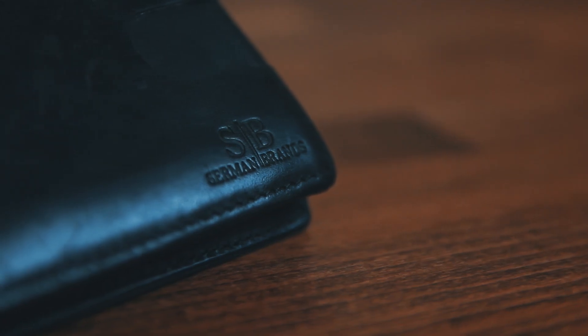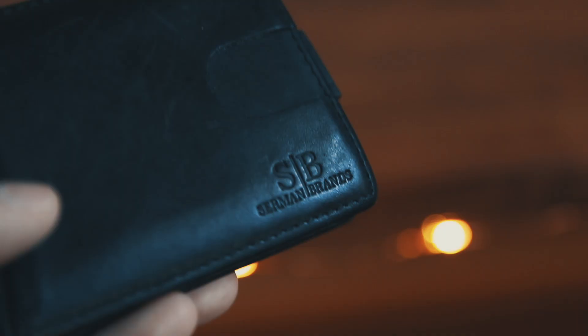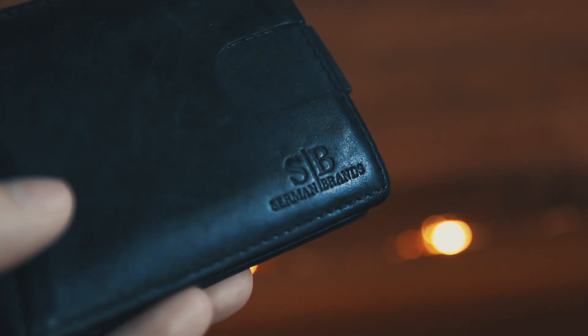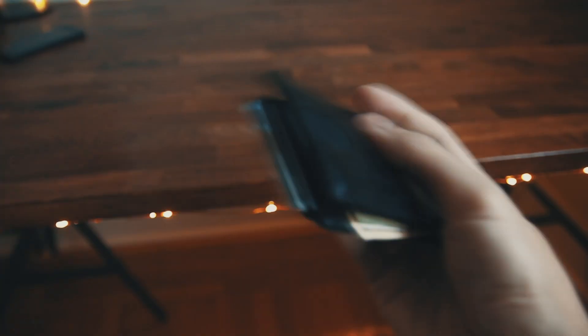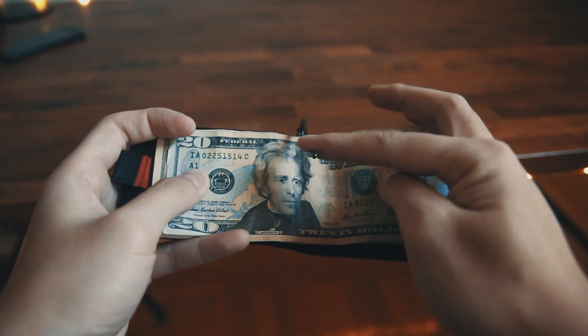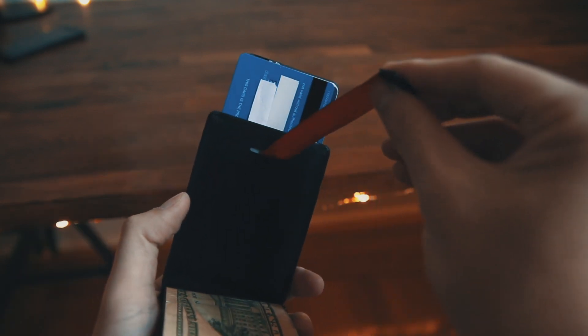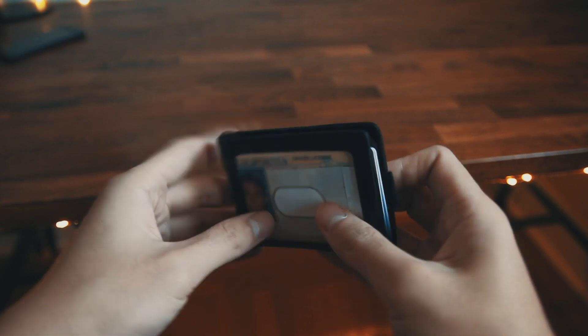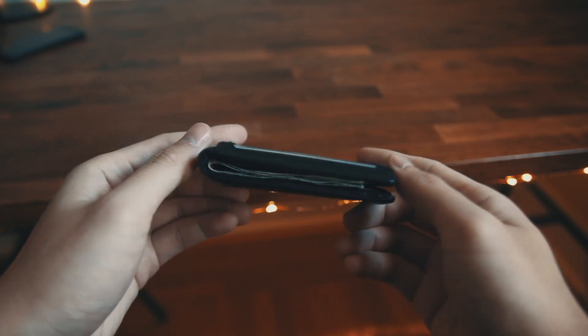A few years back, I found this minimalistic wallet on Amazon by the name of Sermon Brands. The low-profile wallet is slim and light, made out of genuine leather with solid stitch work. It's got pockets on each side, a photo ID slot, a money clip, and most importantly, a smart pull strap for quick access to my everyday cards. For anyone who's trying to downsize their wallet, I definitely recommend checking this one out.